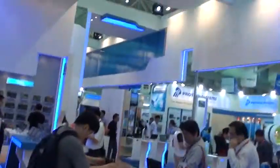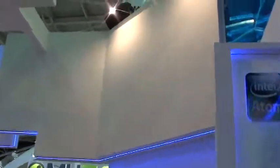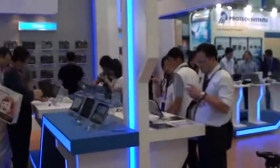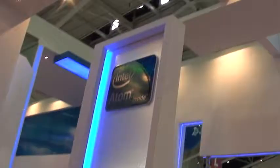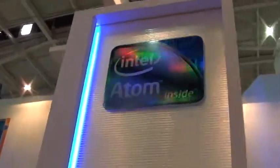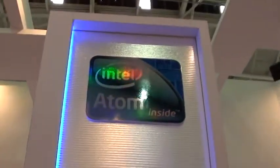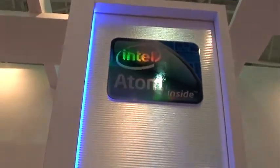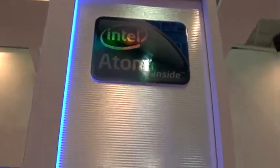Alright guys, we are in Intel's booth at Computex. Something I want to show you real quick, and something I'm really excited about. All the devices you will see here are all powered by Intel.